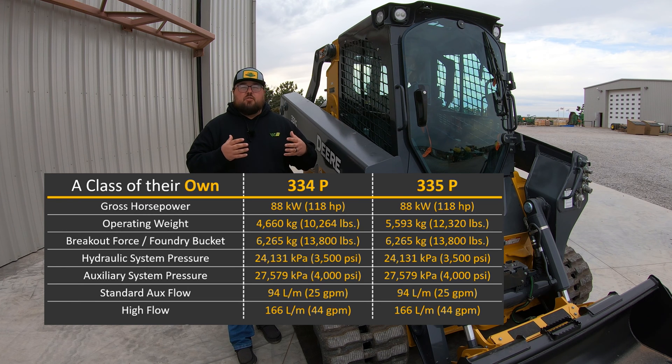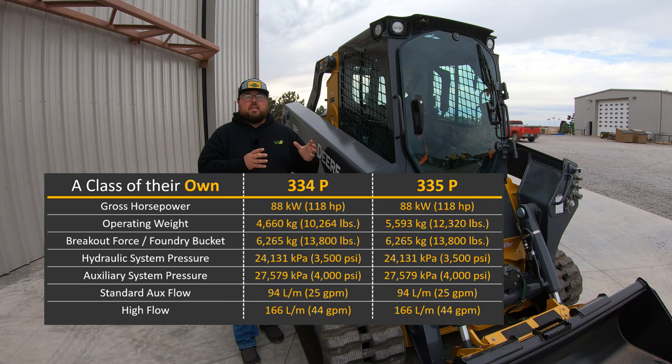You're also going to have a new hydraulic system in these two machines that is going to help regulate hydraulic flow while also giving you more flow, with the high flow option of 44 gallons per minute. In the 334P and 335P, there is not going to be a standard high flow. What you're going to have is a flow of 44 gallons per minute, and you will be able to adjust this flow in the cab on the new touchscreen display.